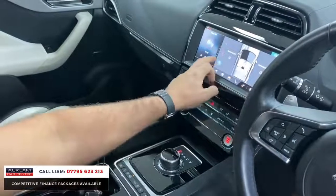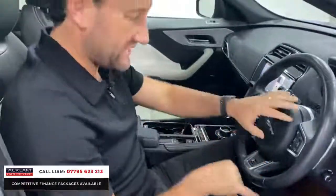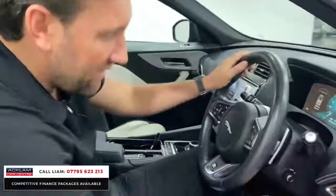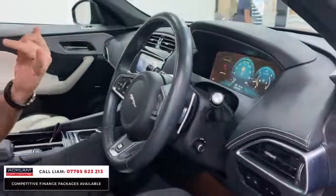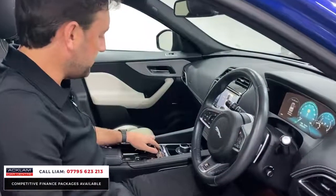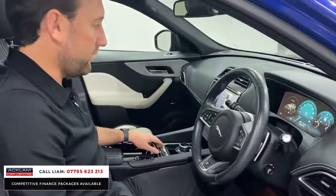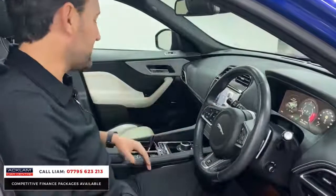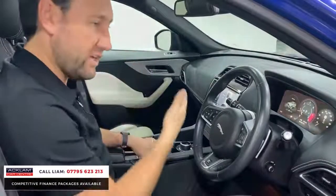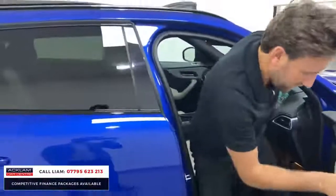You've got heated seats for both driver and passenger, plus heated seats in the rear as well. This car has the winter pack, which includes the heated steering wheel, rear heated seats, and premium stitching throughout. It's great on fuel being a two-liter diesel auto. You also get all the different driving modes including a dynamic mode where the dials go red, plus comfort and eco modes.